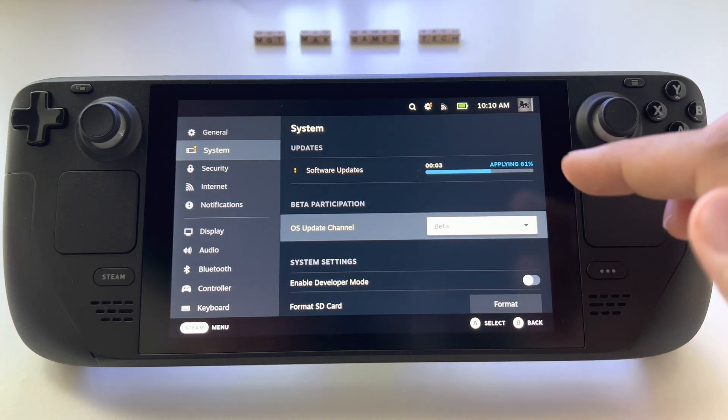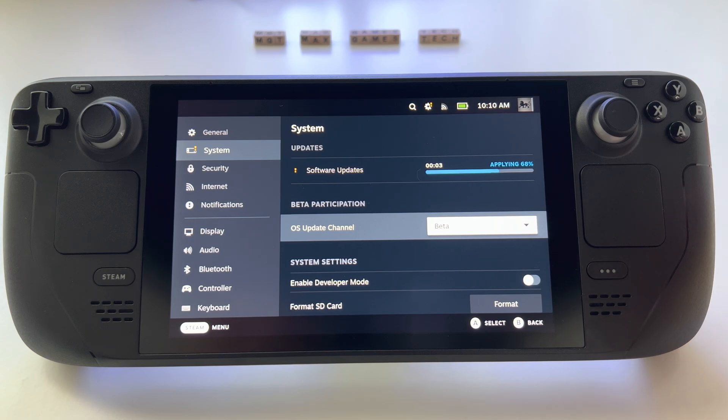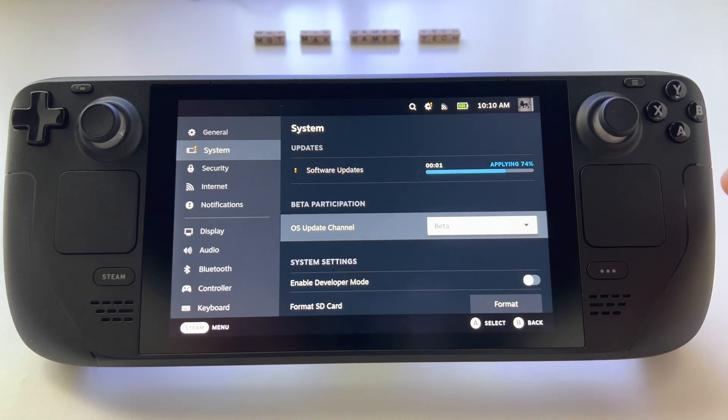As we can see, we don't actually have to wait the full three minutes — it was very fast. And again, you can easily go from beta to stable operating system just by clicking here.